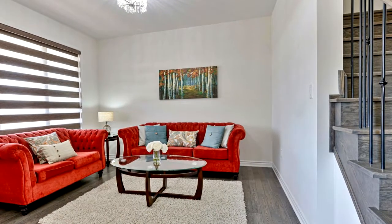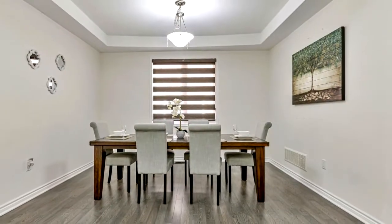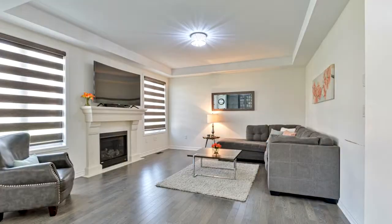Fully loaded custom gourmet kitchen with high-end stainless steel appliances, granite countertops, maple cabinets — design, style, and elegance at its best.